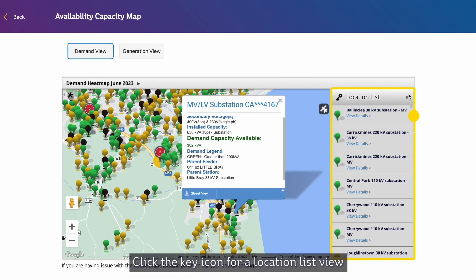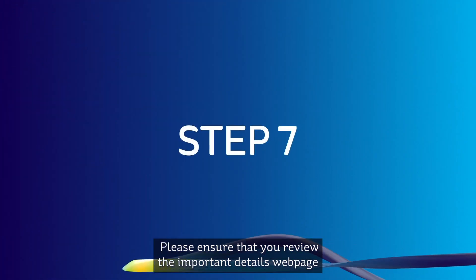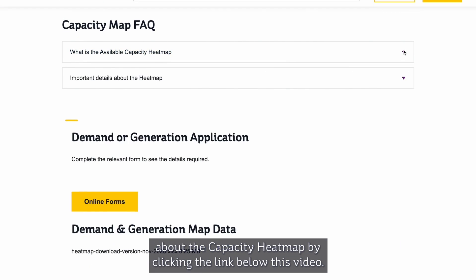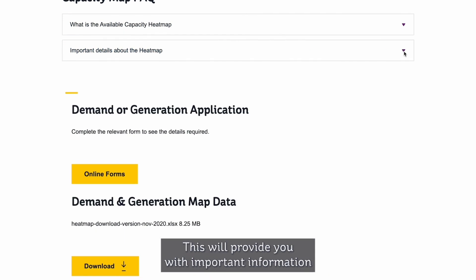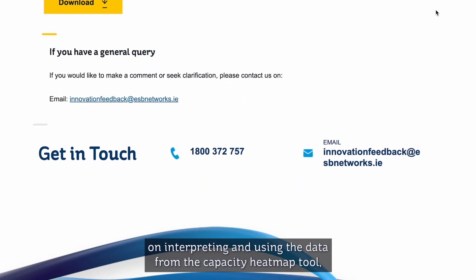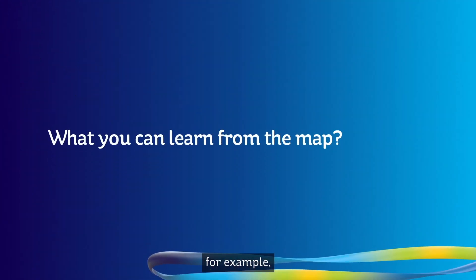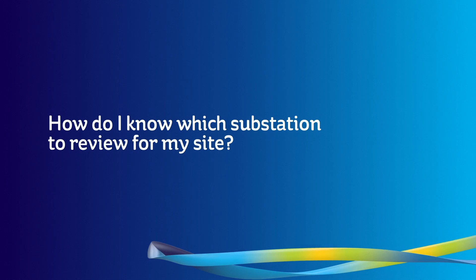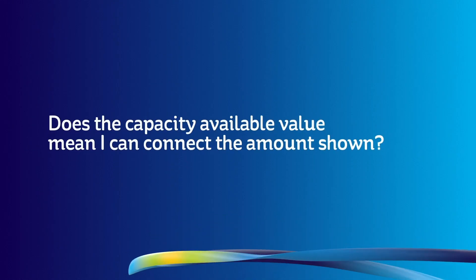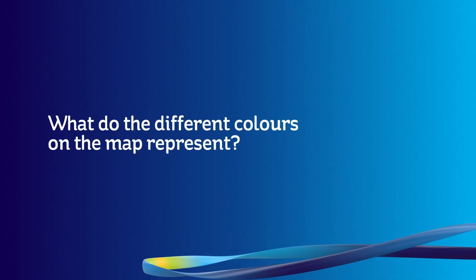Click the key icon for a location list view. Please ensure that you review the important detailed web page about the capacity heat map by clicking the link below this video. This will provide you with important information on interpreting and using the data from the capacity heat map tool. For example: what you can learn from the map, how do I know which substation to review for my site, does the capacity available value mean I can connect the amount shown, and what do the different colours on the map represent.